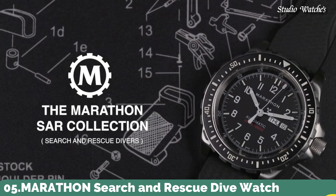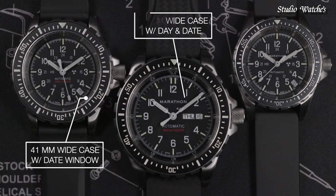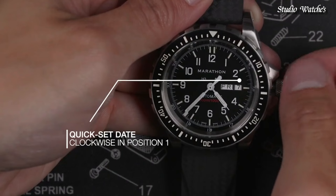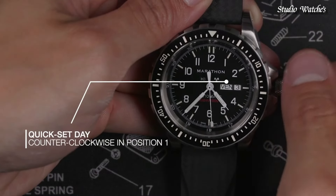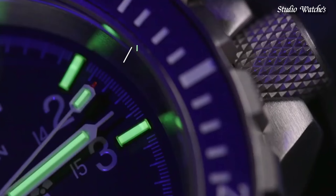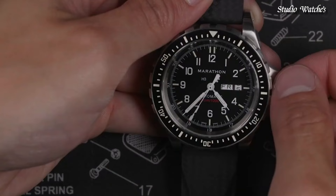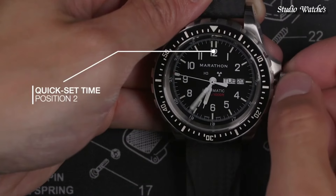Number 5. Marathon Search and Rescue Dive Watch. Developed to Canadian government requirements for use in SAR operations, built to withstand extreme conditions. First introduced in the early 1990s, they are still in active use today. Features include overbuilt bezels for manipulation with gloved hands, low-light illumination for night missions, screw-in crown and O-ring system for 30 ATM water resistance, high torque pinions, and IncaBlock shock absorbers. Available in 36, 41, and 46-millimeter case sizes, powered by Swiss-made automatic or quartz movement.